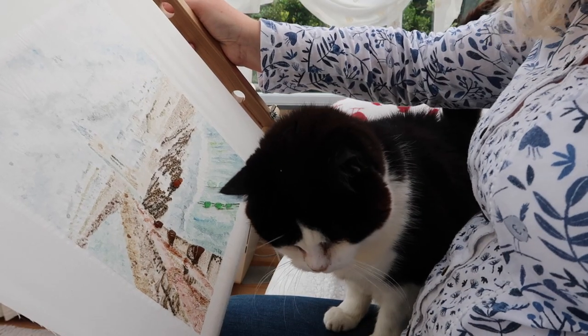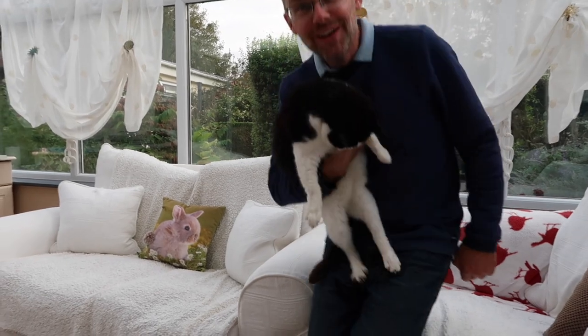I have been invaded. My new job: cat removal services.